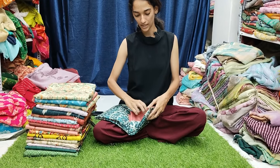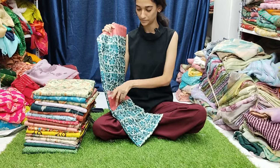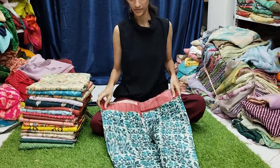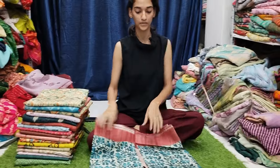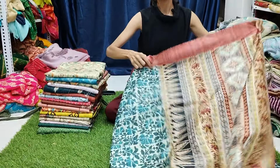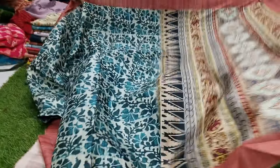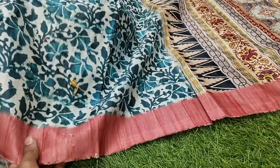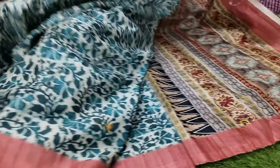There are very beautiful collections. There is paper silk fabric. I am going to show you how beautiful the print is.